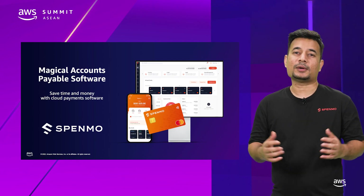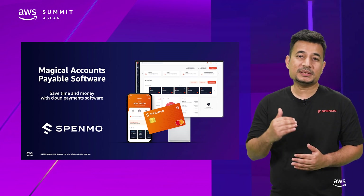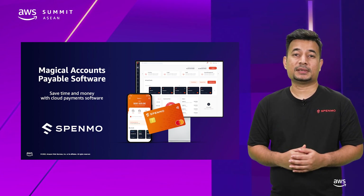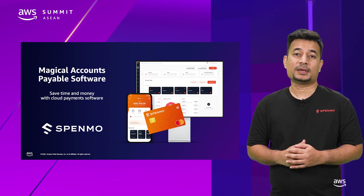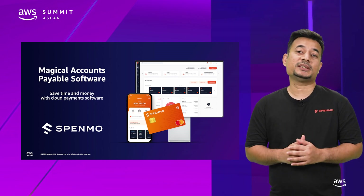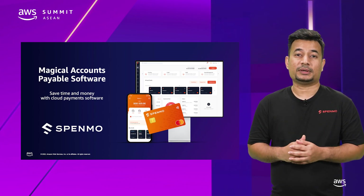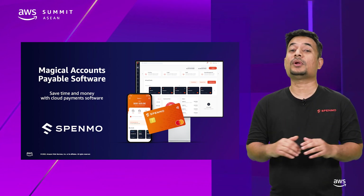Spenmo is a magical accounts payable software which saves time and money for businesses, so businesses can focus on their core business while Spenmo takes care of their vendor payments, marketing spends, employee expenses, subscriptions, and all of accounts payable reconciliations. Spenmo is a category leader in spend management, the first to build Southeast Asia-focused products with approval system and deep integrations with Xero and other accounting software, so you not only save time and money when you make payments, but you are also in full control of it.